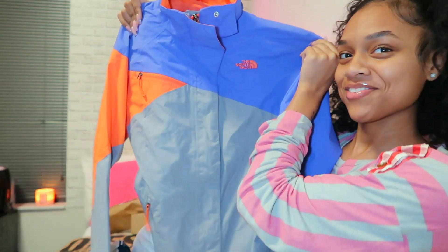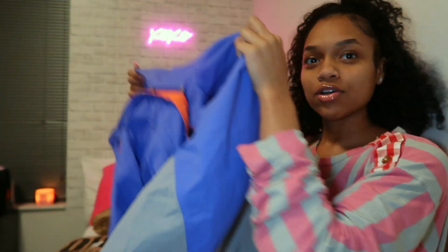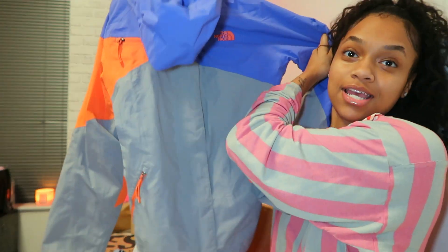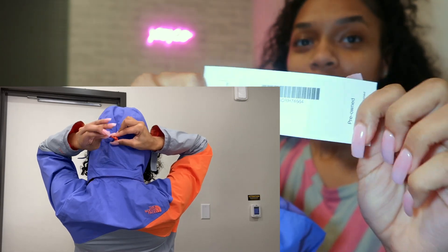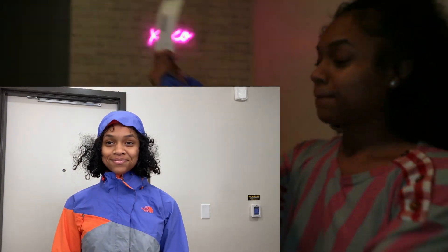Starting off with the RealReal. I got this North Face jacket for when I go snowboarding again. Yep, North Face. It's blue, gray, and orange. So I'm going to model it for you right now. And this is a size small. I don't know if I should have got a small or extra small. But yeah, the RealReal — I think it was like $75. So yeah, North Face for $75.